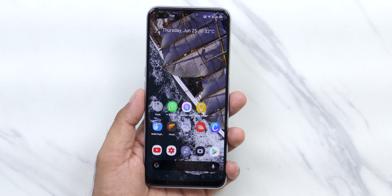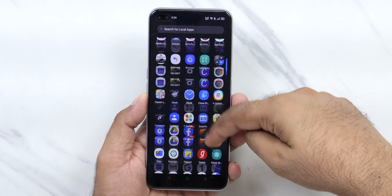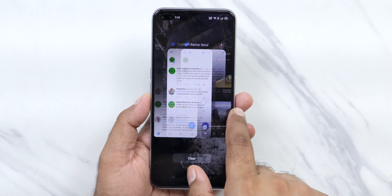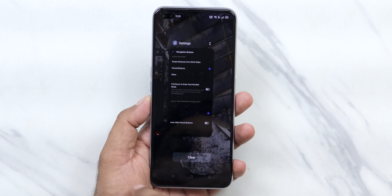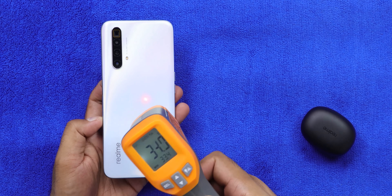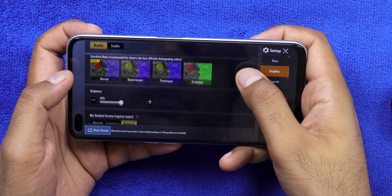Moving on to performance — the Snapdragon 855+ processor is really great. We've seen it on popular devices like the OnePlus 7T and the Realme X2 Pro, which has a similar processor. There's no lag on this device; it's really fast and all applications open very quickly. To check gaming performance, I tried playing PUBG for around 45 minutes with the graphics settings checked.